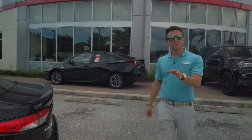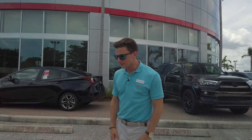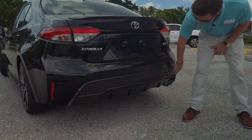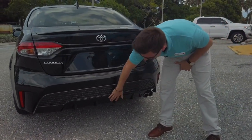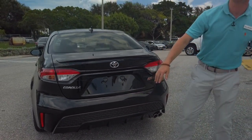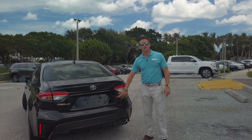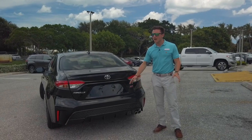Another thing that sets it apart from the LEs and the XLEs is this diffuser and rear bumper. You have this diffuser down here which breaks up air and wind to help aerodynamics while you're going down the road. You also have this red badge, and it's the only Corolla model that has the red badge.